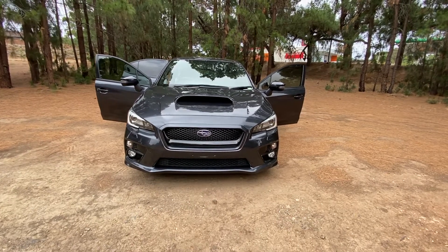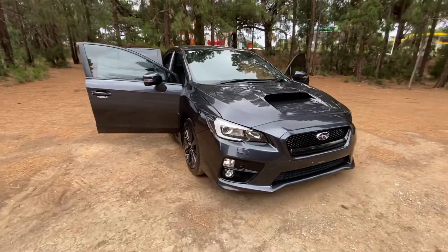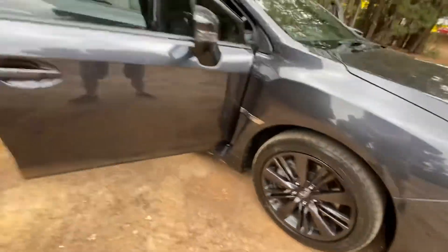Here we have this fantastic 2014 Subaru WRX in gray — an amazing looking sports car. It drives incredibly well, fantastic condition, and the alloys and tires are excellent.